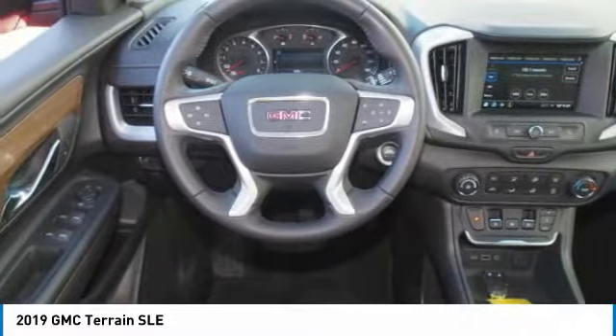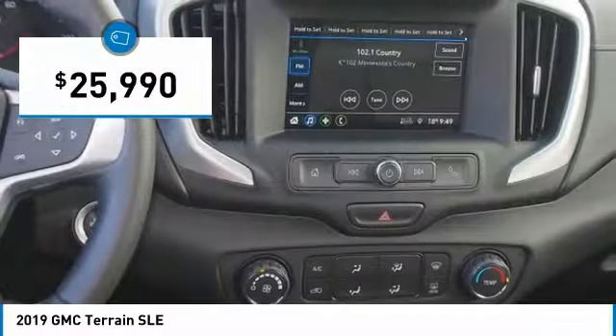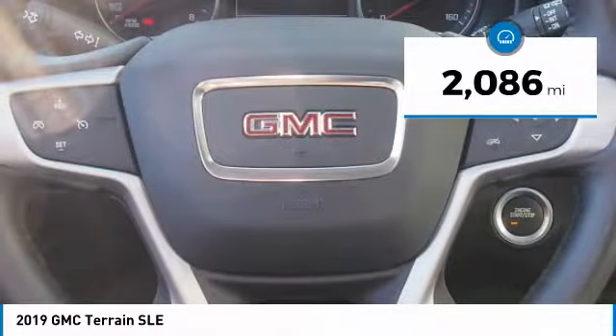And an EPA estimated 32 highway miles per gallon is not bad either. And it's priced below $30,000. This vehicle has less than 3,000 miles.